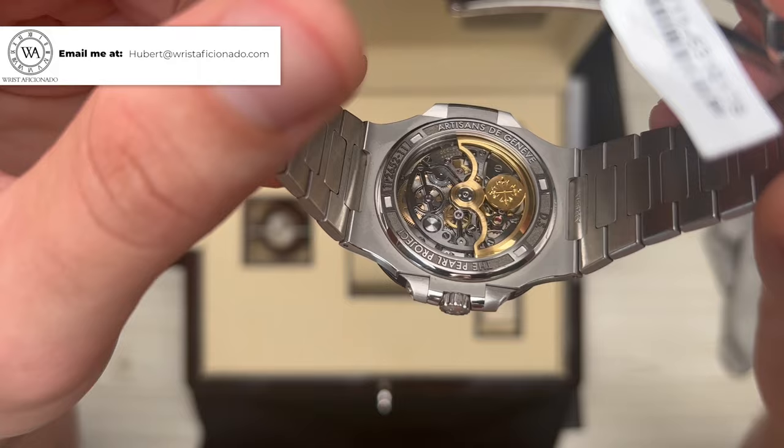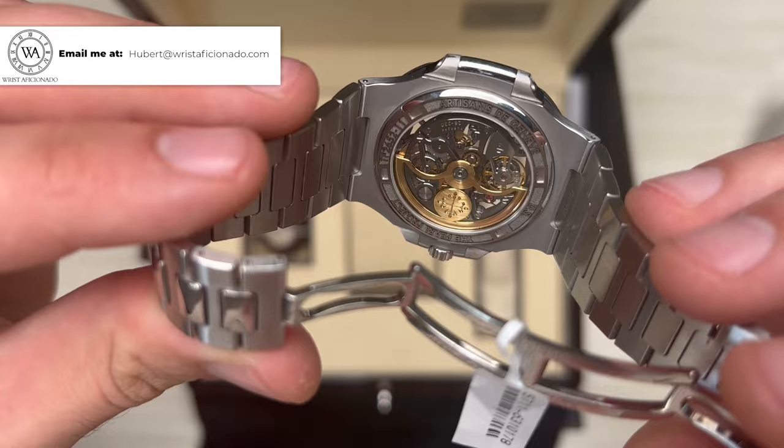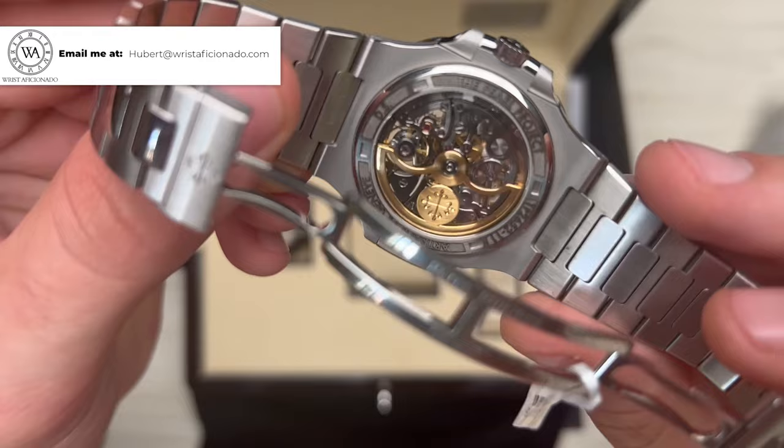The movement was also modified and skeletonized. It's a hand-beveled and sand-polished caliber 26-330, and it features a handmade, mirror-polished balance bridge and a skeletonized 21-carat gold rotor, which was beveled and sand-finished by hand as well.